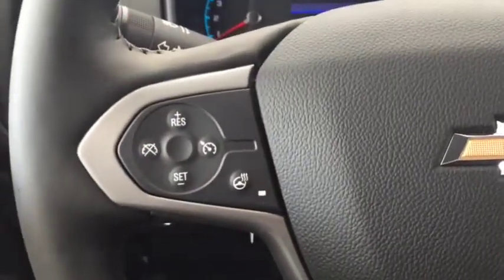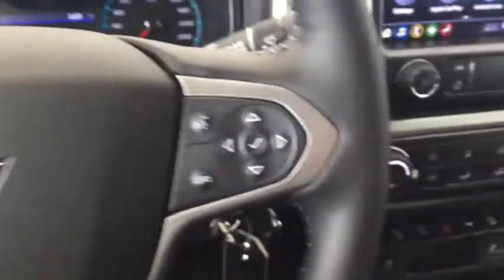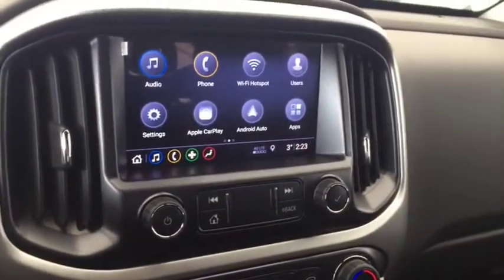On the steering wheel we have cruise control, heated steering wheel, Bluetooth capability, media controls, and a screen display with rear vision backup camera.